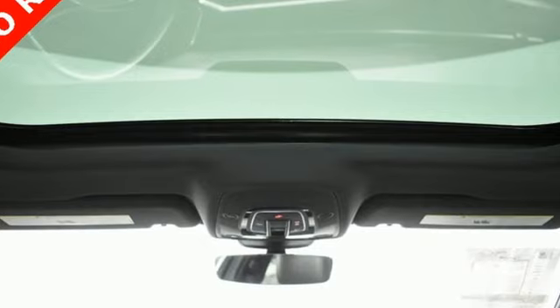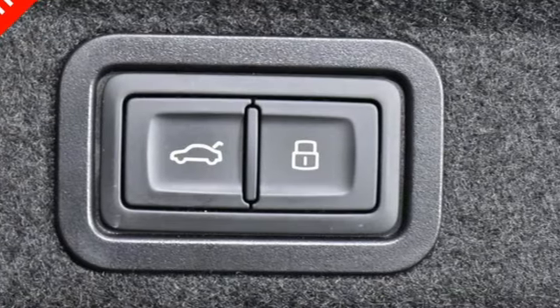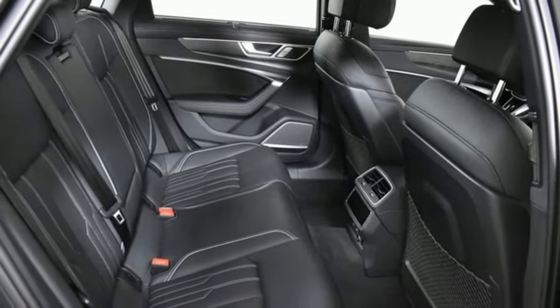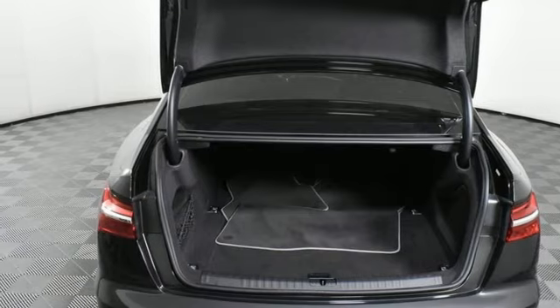Integrated navigation system with voice activation. Front heated and ventilated leather bucket seats. Refrigerated box located in the glove box. Aluminum wheels. Intercooled turbo V6 engine. Four-wheel drive.